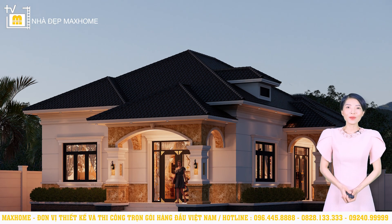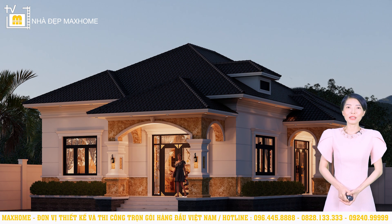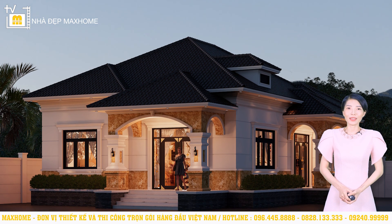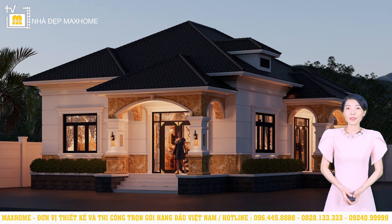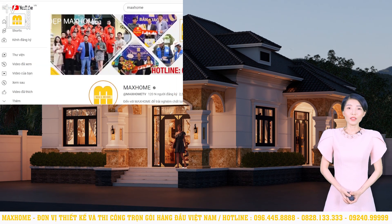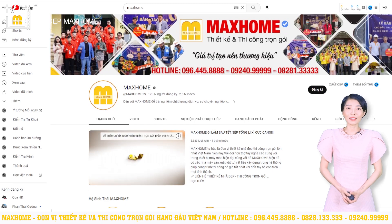Chào mừng quý vị đến với kênh YouTube Mắt Hôm. Ngày hôm nay chúng tôi xin phép chia sẻ với quý vị công trình do đội ngũ Mắt Hôm thực hiện. Đó chính là công trình của gia đình anh Siêng có địa chỉ tại Lâm Đồng. Lâm Đồng nói riêng và nhiều tỉnh thành khác nói chung đã có nhiều công trình do chúng tôi thiết kế và thi công xây dựng.